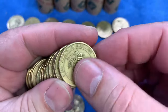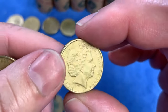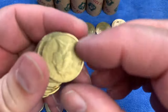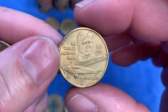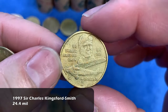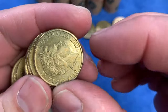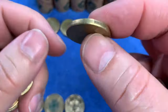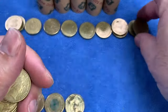We'll continue on — this will be the third roll. After the third roll, we'll speed the hunt up and only stop when we see coins we haven't seen before. Like that one — we've seen it before, so we show it and lay it down. This is Sir Charles Kingsford Smith from 1997, one of Australia's Pioneer Aviators — we haven't seen this one today. Highly minted as well, so it'll go up on the top row.